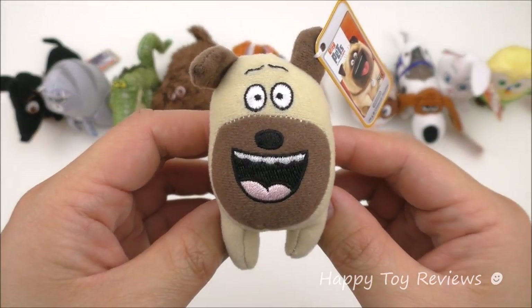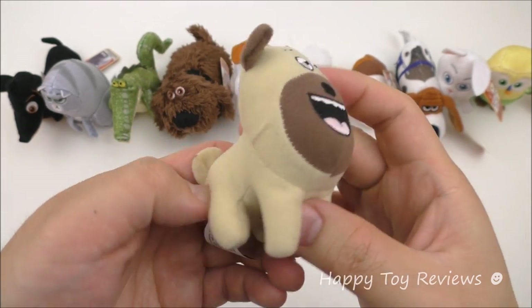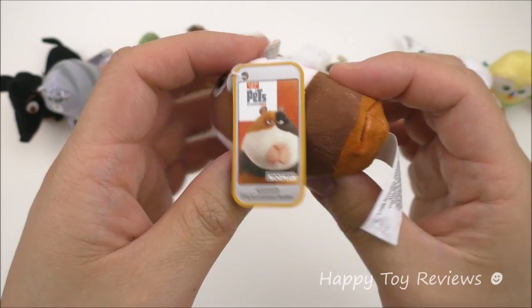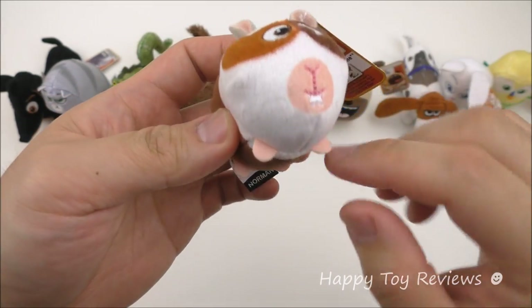Toy number 7 is Mel and he's a pug — he's very cute. Toy number 8 is Norman and he's a guinea pig — he's very cute as well. Look at these little legs at the bottom here.